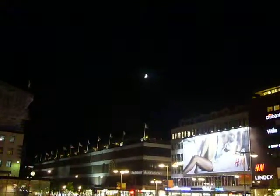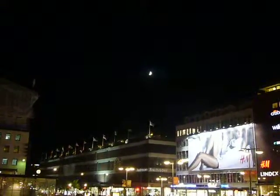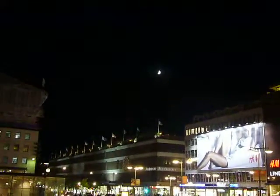Hi, it's about half an hour later, about 11, in Sergels Torg, which is in the centre of the northern part of Stockholm. This is one of the main thoroughfares — sort of Piccadilly Circus, if you like — of Stockholm.